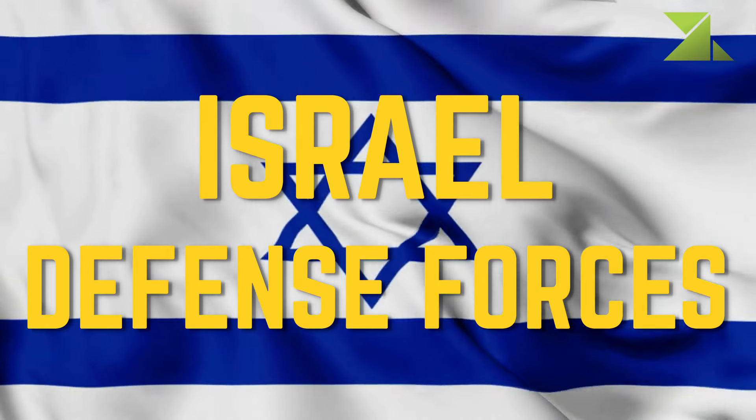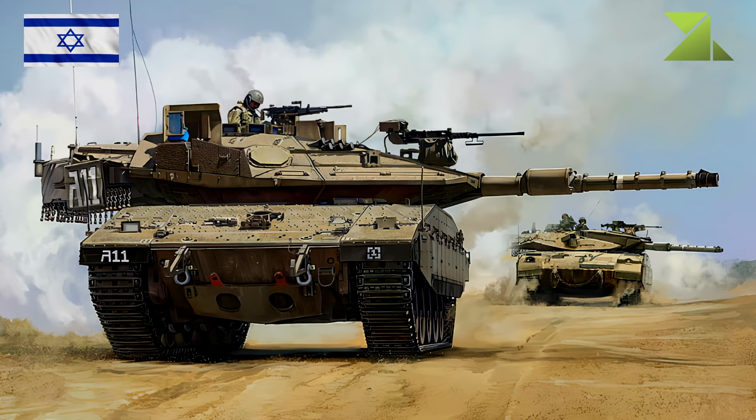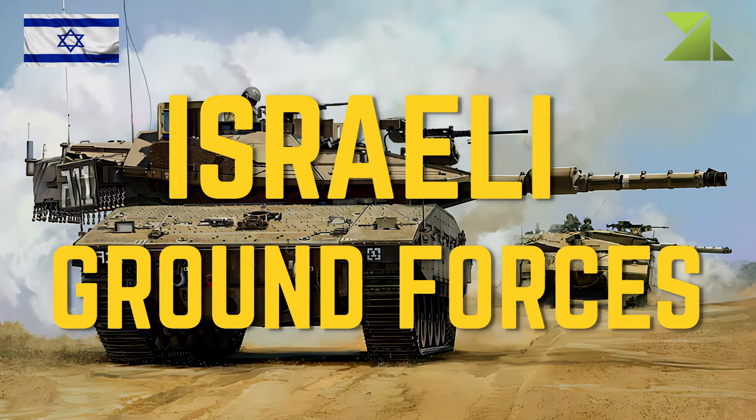We present a list of actual equipment used by the Israel Defense Forces. Israeli Ground Forces.